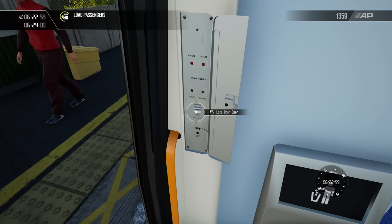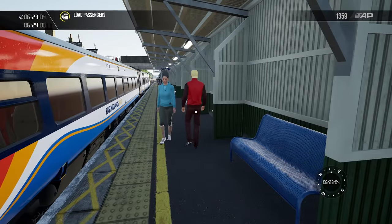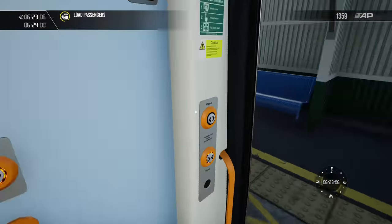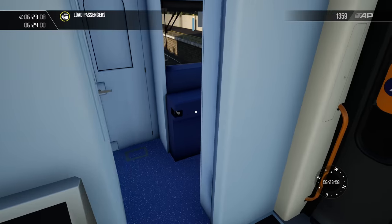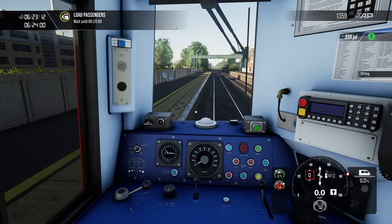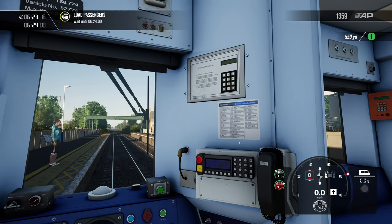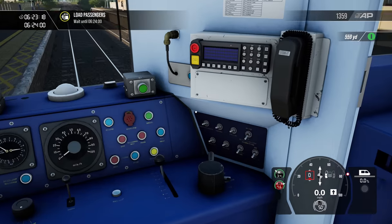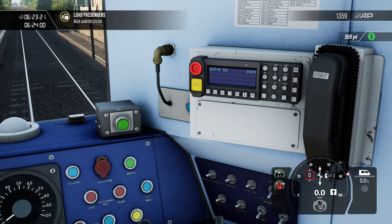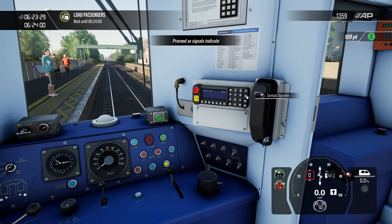I don't know why, because the guard's not here. In terms of functionality, this screen obviously isn't functional, but you can turn the GSMR on, which is nice. 2-Alpha-14 — it has your headcode. You can press 'contact signaller' and that does work. So that's nice.